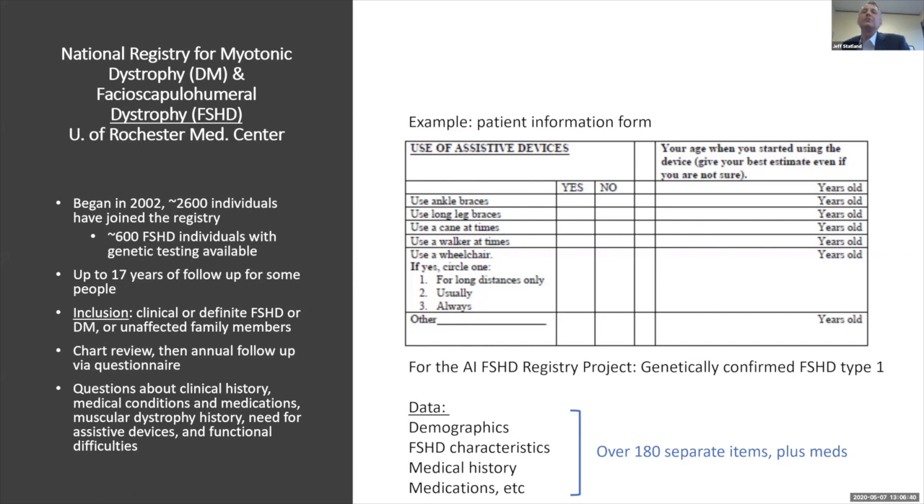Inclusion was broad — just either a clinical diagnosis or genetically confirmed FSHD or myotonic dystrophy. Entry was based on a chart review. After that, people fill out an annual survey. Most of the data we'll be presenting is patient-reported; we're not evaluating them in person — we're relying on people to give us the data we'll be analyzing.